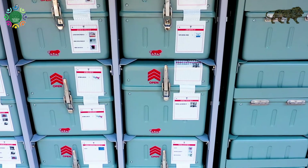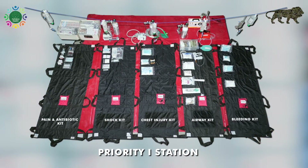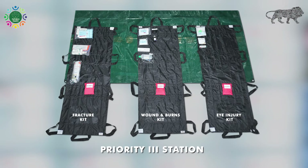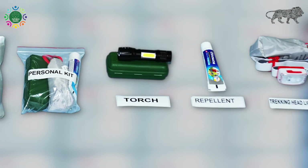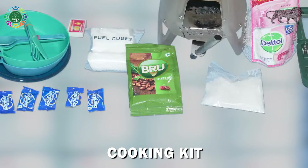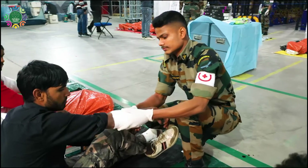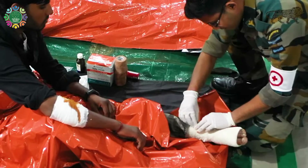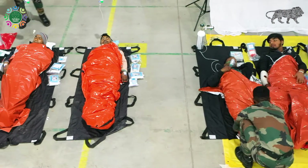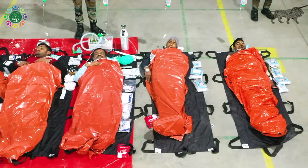Inside each cube of this master cube, there are items packed as functional kits which cater to medical as well as non-medical functions. Non-medical items have been arranged into personal kits, survivor aid kits, cooking kits, and power kits. The response to any mass casualty incident involves procedures which require a particular set of items to be used in a specific sequence to achieve a specific objective.